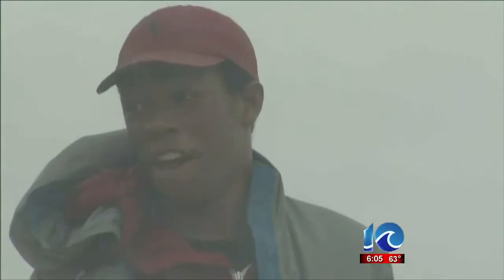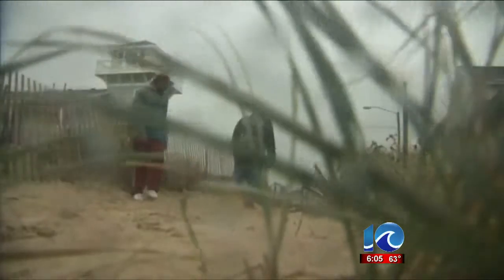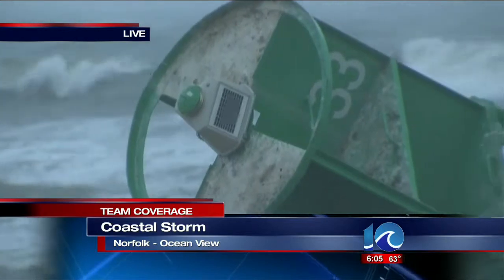It's very crazy. Very crazy. I don't think y'all want to come outside today. Just stay in the house and keep warm. Keep warm. That's what I'm going to do after this.